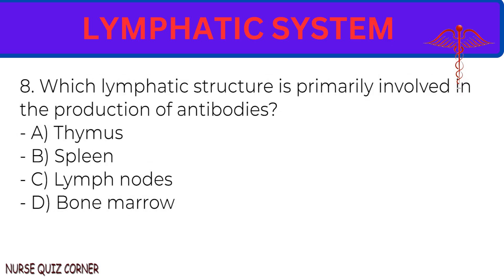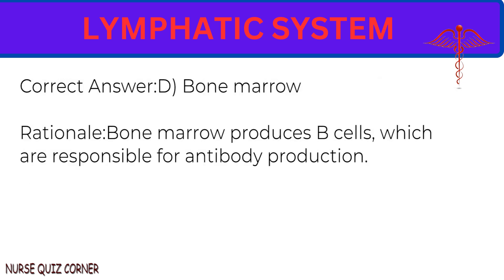Question 8: Which lymphatic structure is primarily involved in the production of antibodies? A. Thymus. B. Spleen. C. Lymph nodes. D. Bone marrow. Correct answer: D. Bone marrow. Rationale: Bone marrow produces B cells, which are responsible for antibody production.